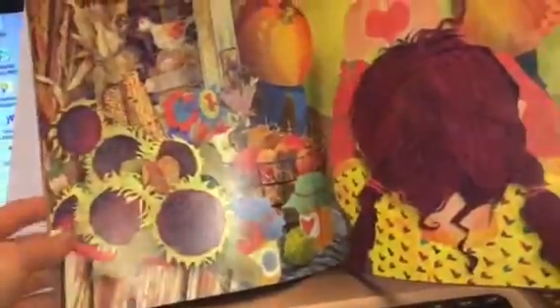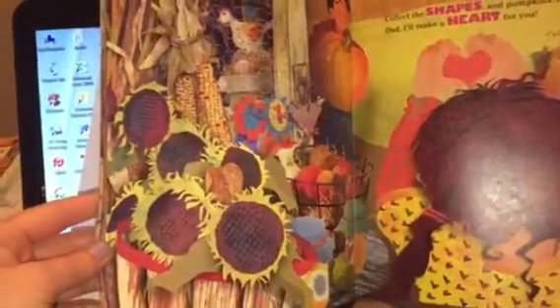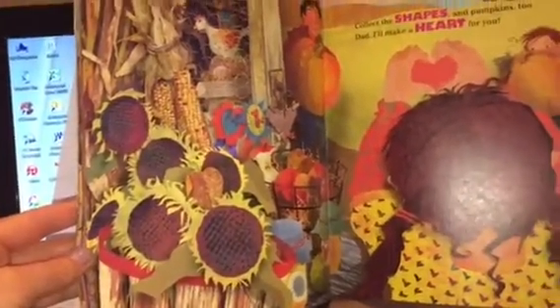Collect the shapes and pumpkins too. Dad, I'll make a heart for you.